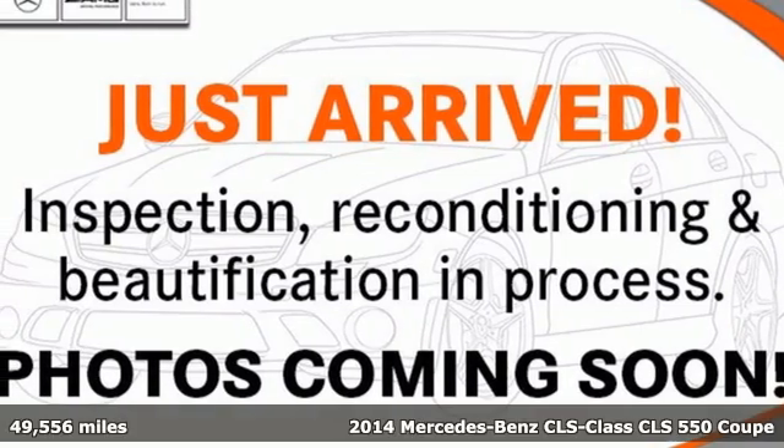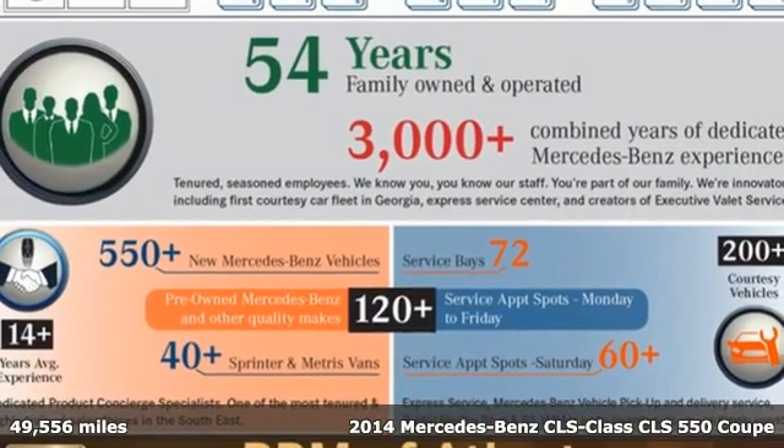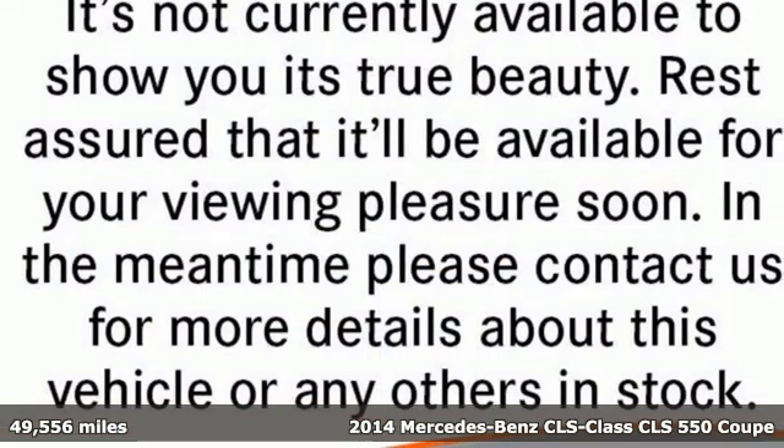Here's a 2014 Mercedes-Benz CLS. Timeless and sensual, this CLS is ready to provide a drive you'll never forget.